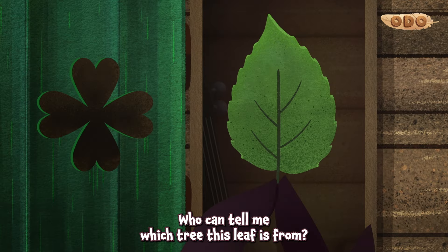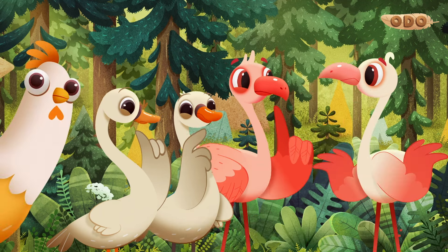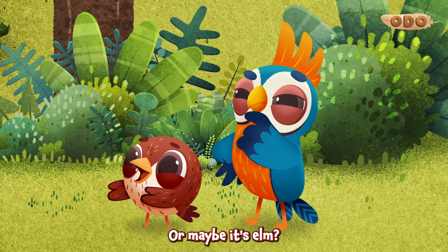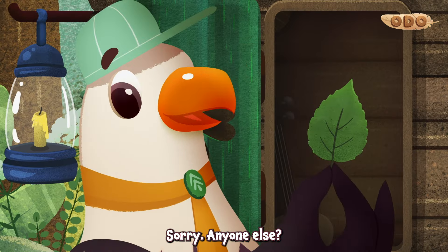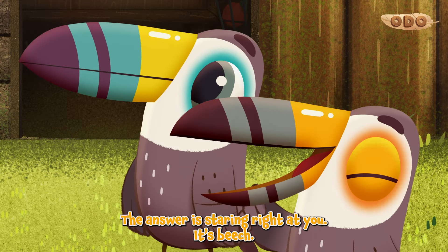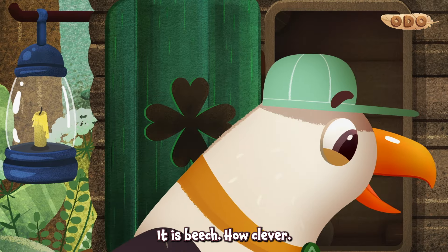Who can tell me which tree this leaf is from? Is it oak? Or maybe it's elm? Anyone else? It's easy — the answer's staring right at you. It's beech. It is beech. How clever.